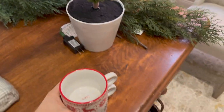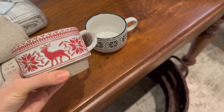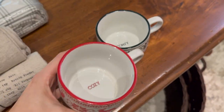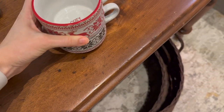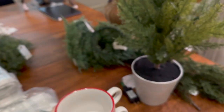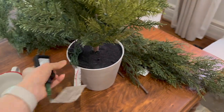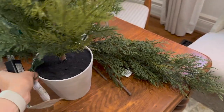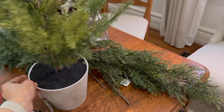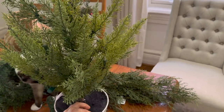These are so cute — little mugs. I thought they'd stack inside each other. They say 'comfy cozy,' green and red. Then I got this little pre-lit tree to plug in. I might put it in a different pot eventually, but I thought that would be cute somewhere.